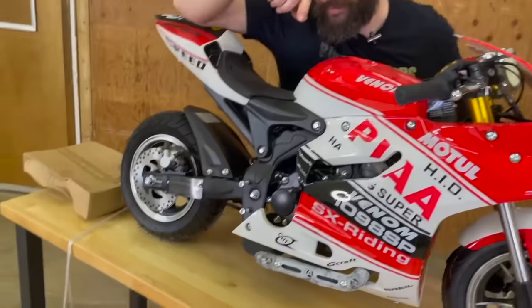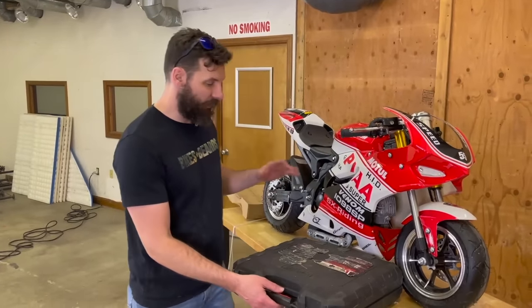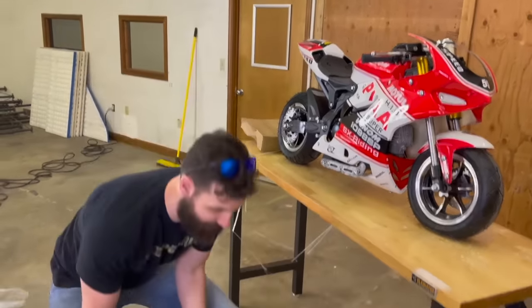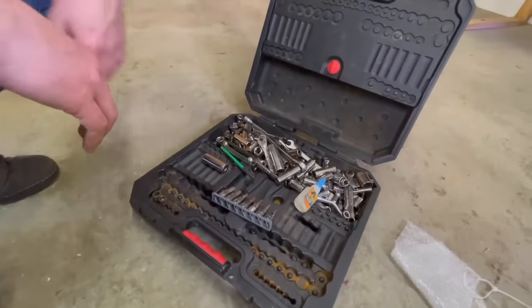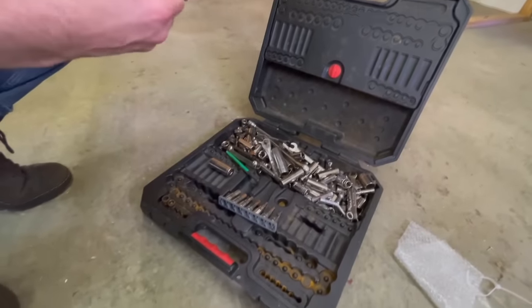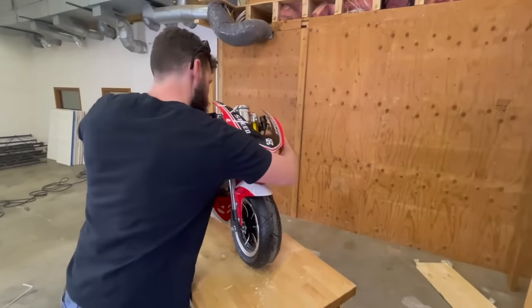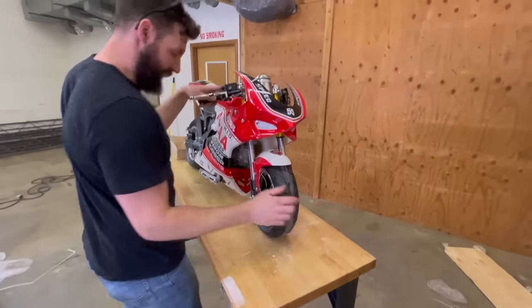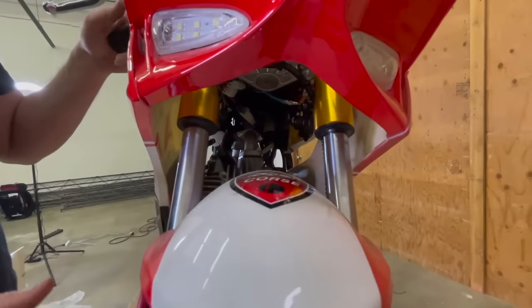Craig — the cameraman — just stepped on something. I asked the guys for some tools to put the bike together. I've got a great team. Let's check this thing out real quick. Are these functioning forks? Yeah, okay, those are actual functioning forks — that's pretty cool.